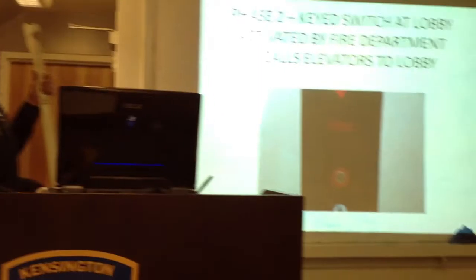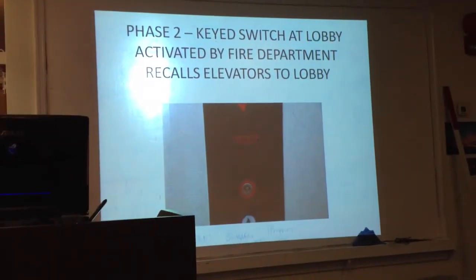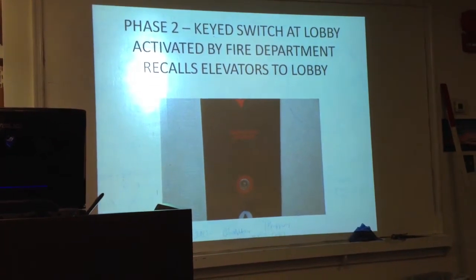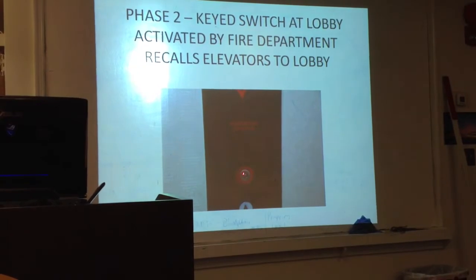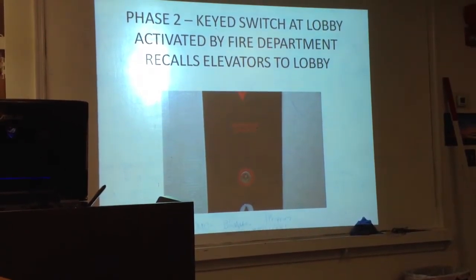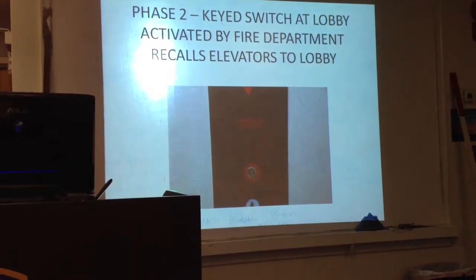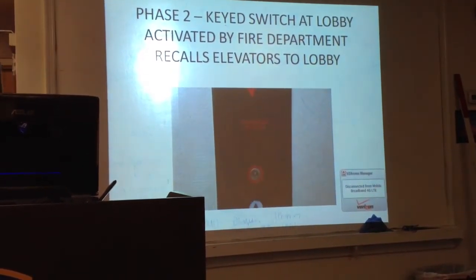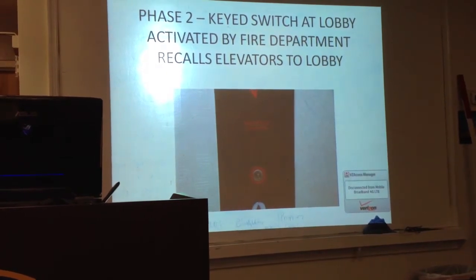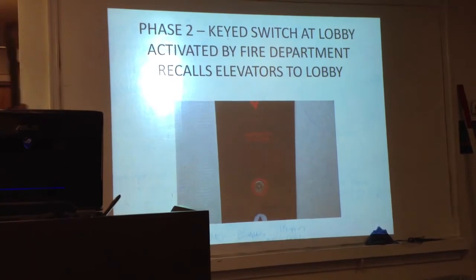The Phase 2 part of the recall is the key switch in the lobby. If the elevators haven't been recalled yet, you can go to the key switch, activate the fireman's recall, and it'll do the same thing — the elevators will come down, the doors will open, and you've confirmed nobody's in the elevators. Phase 1 is automatic; Phase 2 you have to initiate.